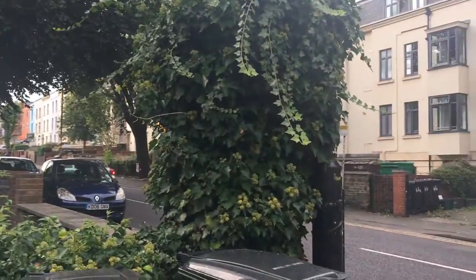And we're on a fairly busy road here. Yeah we are. And this is? This is Sussex Place. And here, have a look. So tell us about these properties behind us.